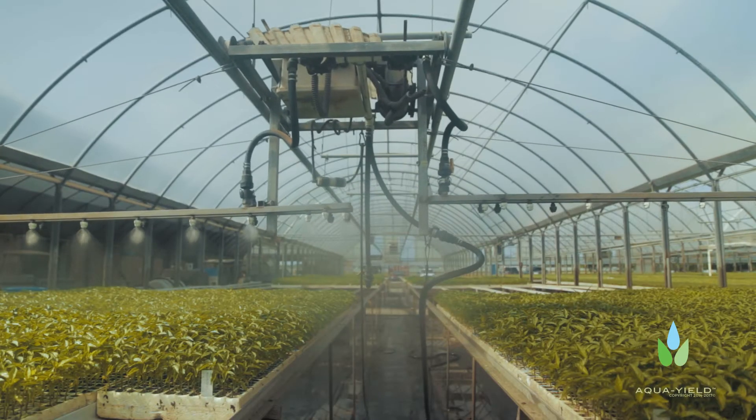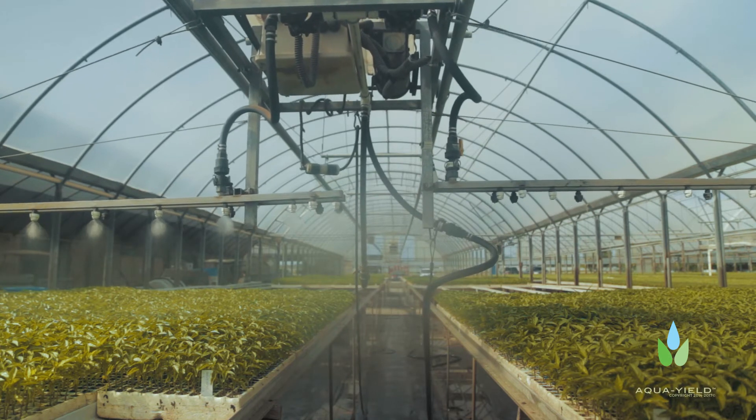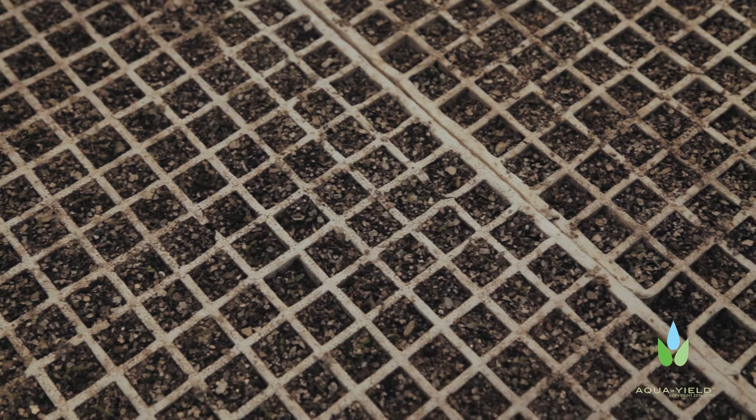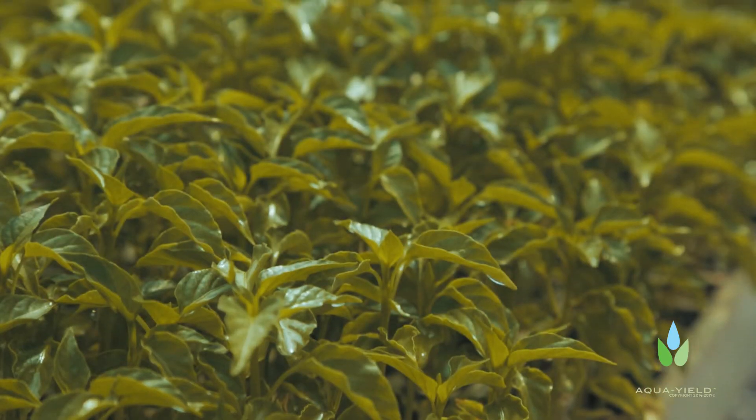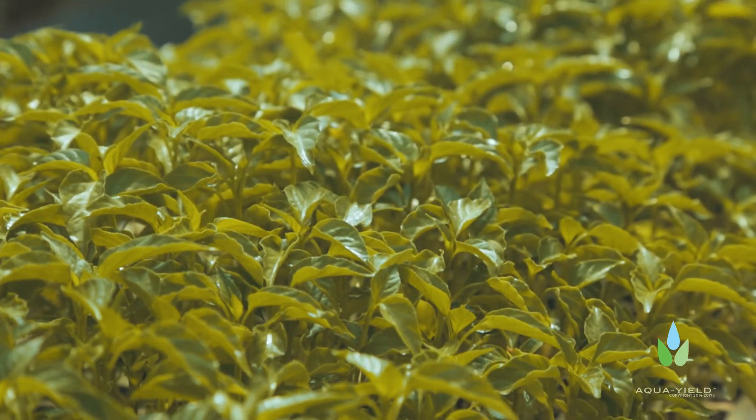With the aquamized process, what we've seen is an instant uptake in the plants. One of the basic things we've seen is the growth of the plant — the instant growth in the plant itself — and the leaf structure. We've seen broader leaves, we've seen thicker leaves.